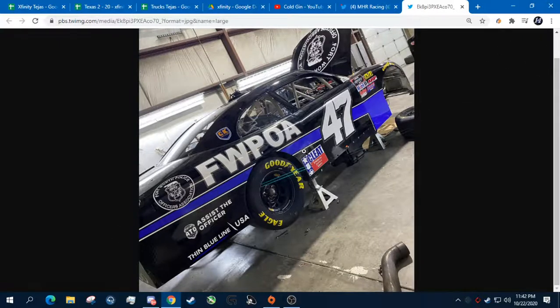Obviously it has a new wrap on it — and this is general, I'm not just talking about this car — but anytime there's a new wrap on it, obviously there's new money into it, a new sponsor on it. Just things to note there.